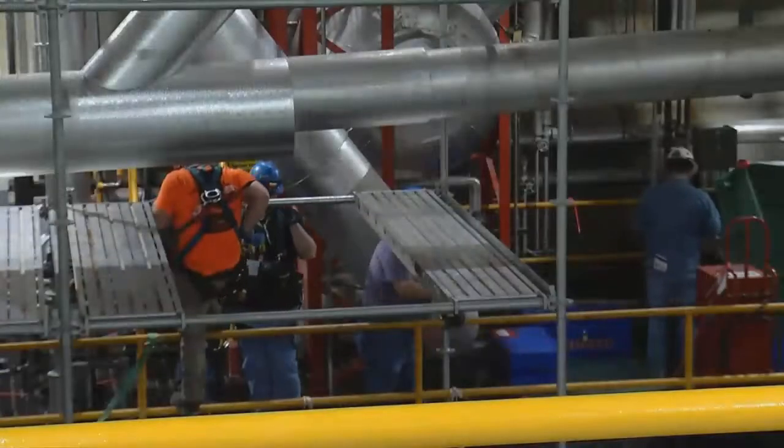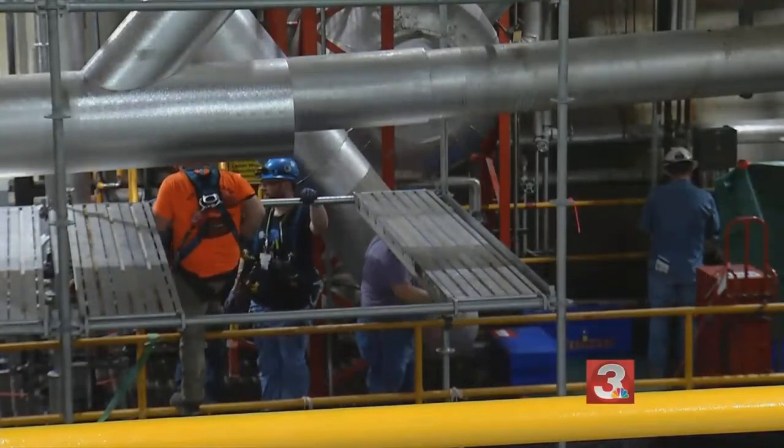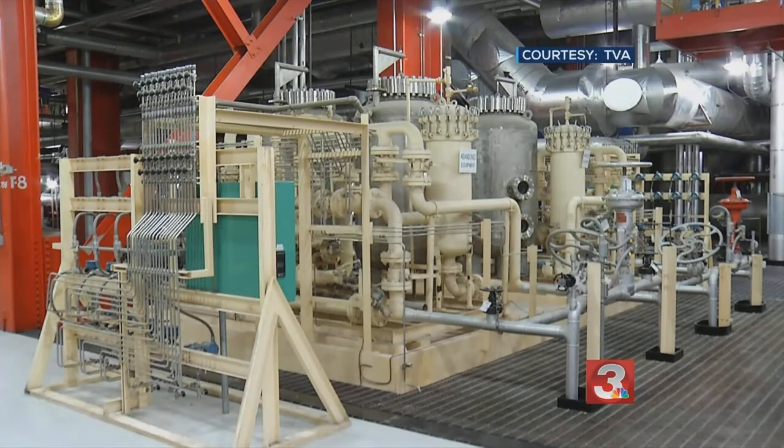Uranium does have to be mined and radiological waste must be stored for nuclear power to work, but the scale is small. We're not emitting anything into the atmosphere, we're not burning anything. We're using pellets about the size of the tip of our fingers — something the size of an eraser on the back of a pencil — to produce the same amount of energy that one ton of coal produces.